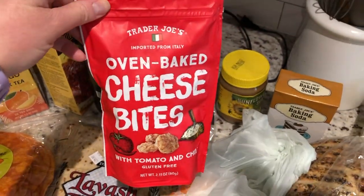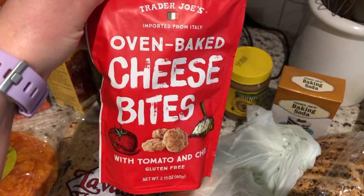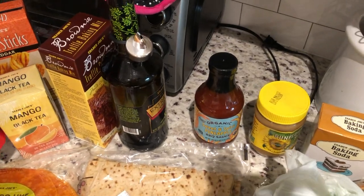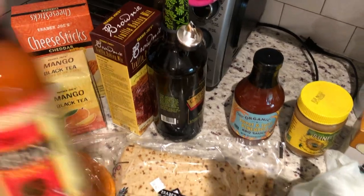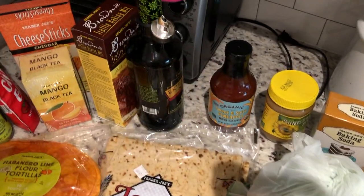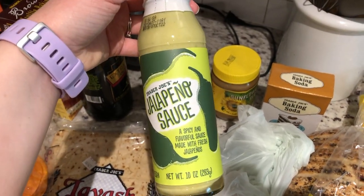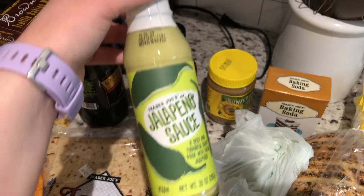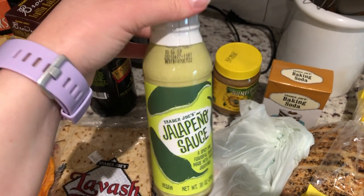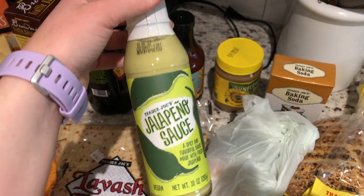I picked up some snack stuff — these oven baked bites, which were new. These are the tomato and chili flavor, and I wanted to give these a try. We love the wisps, and I like putting them in my salad, so this is the Trader Joe's equivalent. I also mentioned I want to do a little cracker cheese plate one night. Some other sauces — you guys know I love Trader Joe's enchilada sauce, so I had to pick up a bottle of that. And I also saw this jalapeño sauce, which was a new item — a spicy and flavorful sauce made with fresh jalapeños. I'm not sure what I want to do with this; maybe use it as an enchilada sauce or just as a condiment? If you guys have tried this or have ideas, let me know.